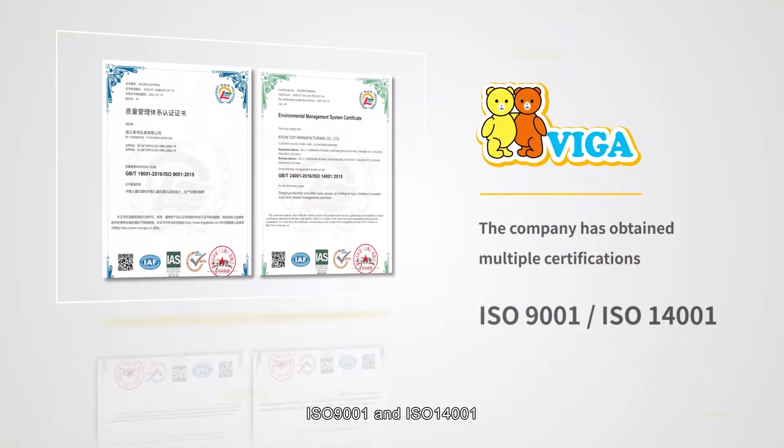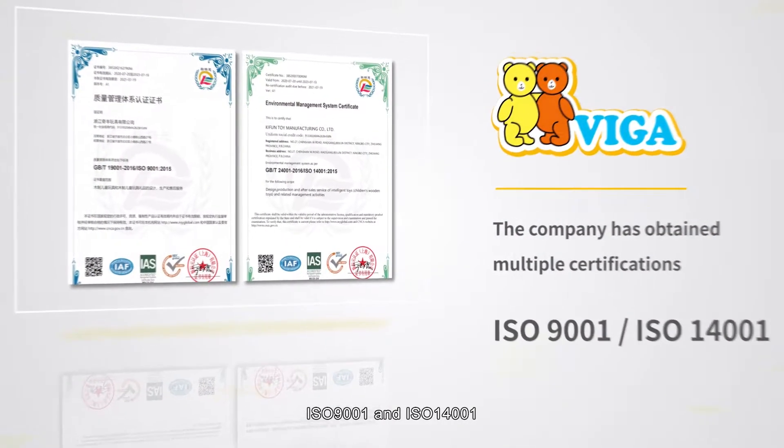Our products have also passed the China standard GB6675, and we are certified by BSEI, FSC, ISO 9001, and ISO 14001.